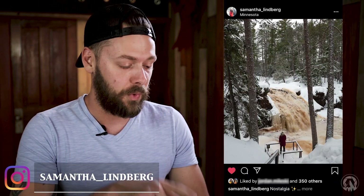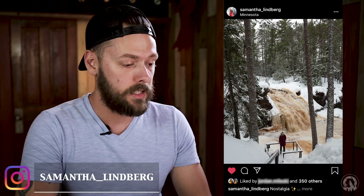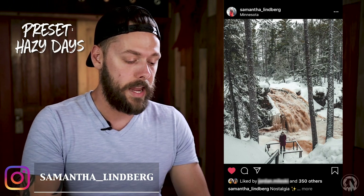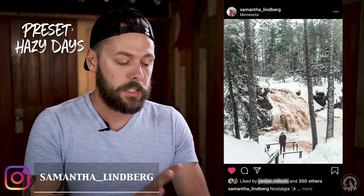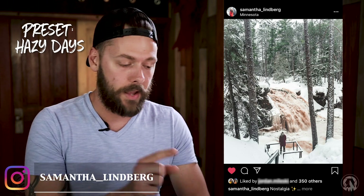This first one is from Samantha Lindbergh. Here's the raw image — great photo, great exposure, looks good. This is the preset applied: she used my preset Hazy Days. You can see it upped the shadows, hazed out the blacks, and made it look good. But here's her final edit — this looks much better. Much more of a wintery feel, but it still has that desaturated and hazy look. I think this final edit looks really good.